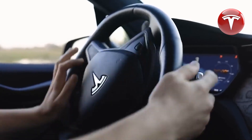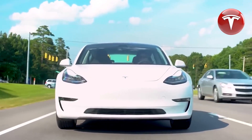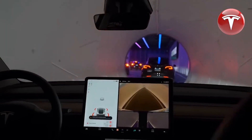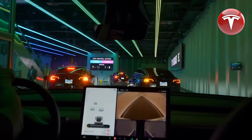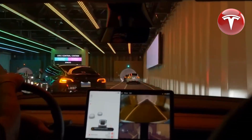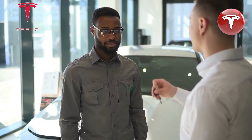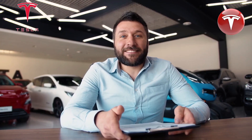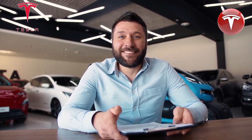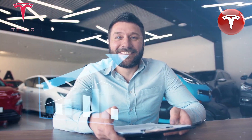Which Model Y do we recommend? After carefully reviewing the data, we recommend choosing the Model Y Long Range variant. It offers ample battery range and provides more than sufficient performance for most drivers, and it will save you $4,000 compared to the Model Y Performance. While the performance model may be thrilling to drive, it comes with a stiffer ride and slightly less range. The Long Range model strikes an excellent balance between range, performance, and value.